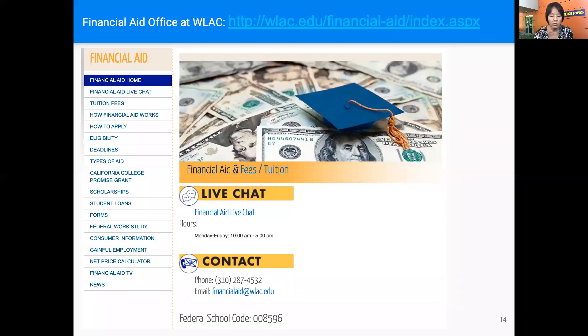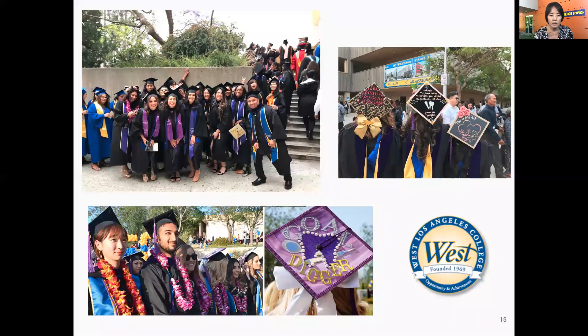If you need financial aid, the financial aid office contact is available online. Some students also participate in the graduation ceremony, and you are invited once you complete your bachelor degree.